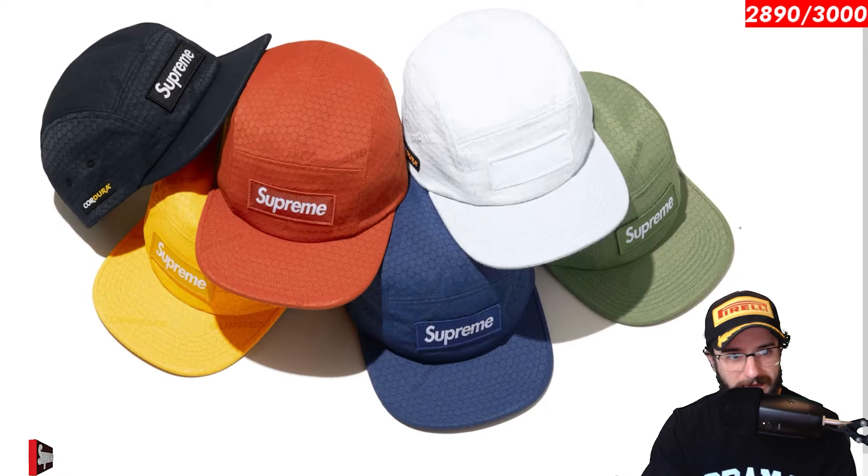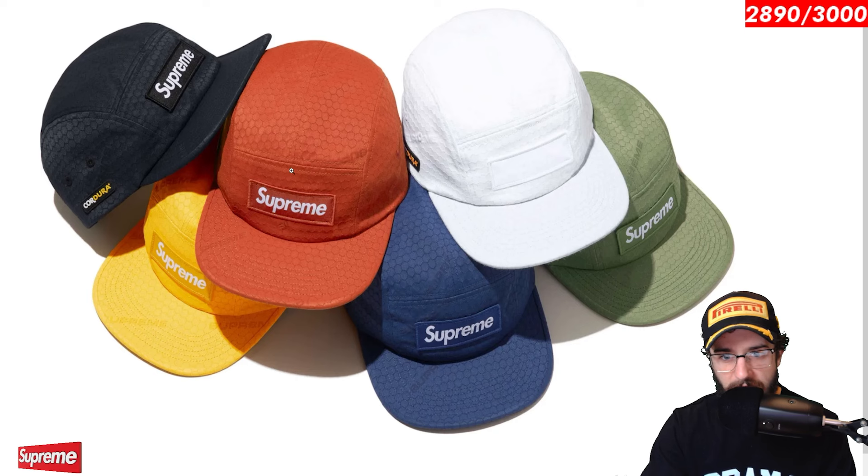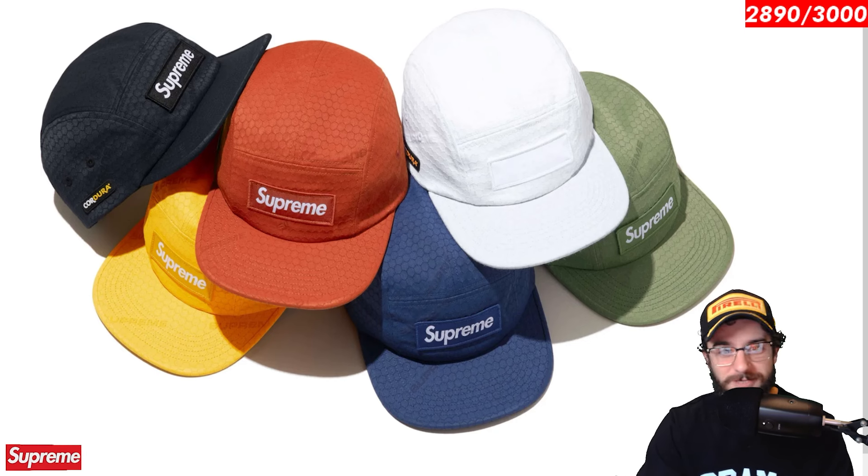Cordura ripstop camp cap. This guy kind of looks like a little hexagonal pattern, like a snake skin almost. Nice tonal design, Cordura. Now the interesting one is this white one where you can't read the letters at all. I don't know if that's a mistake or what's going on there. Build your own box logo, I guess, from the ground up. Use that Sharpie you got from your Sharpie new era from spring summer 24.